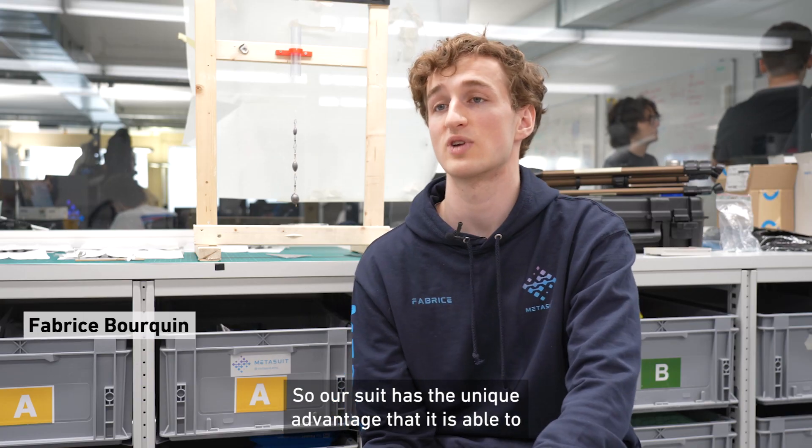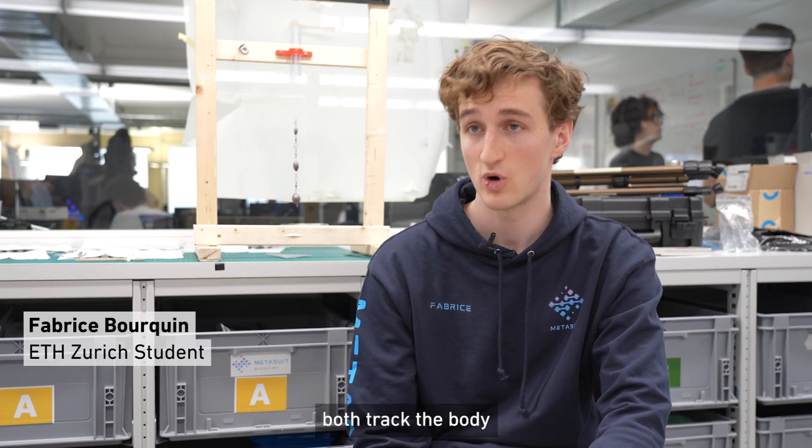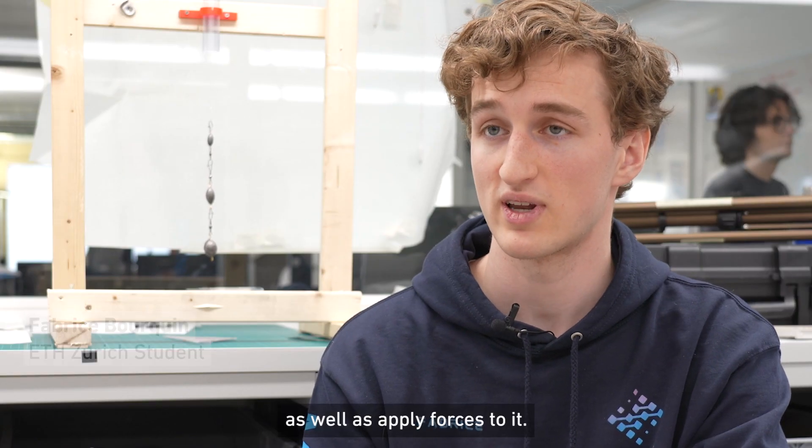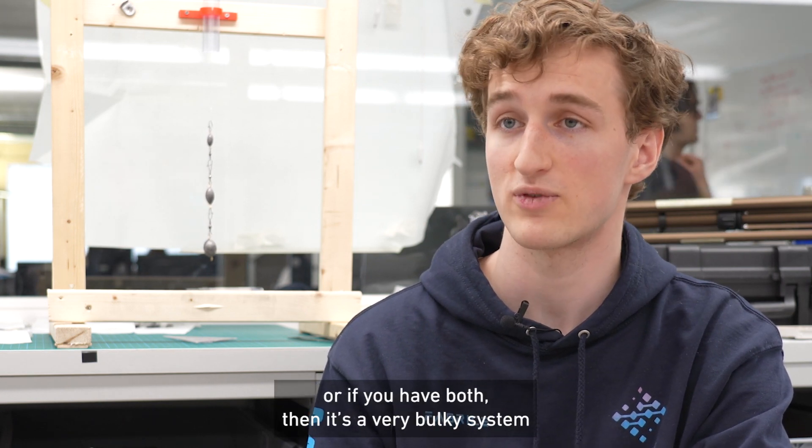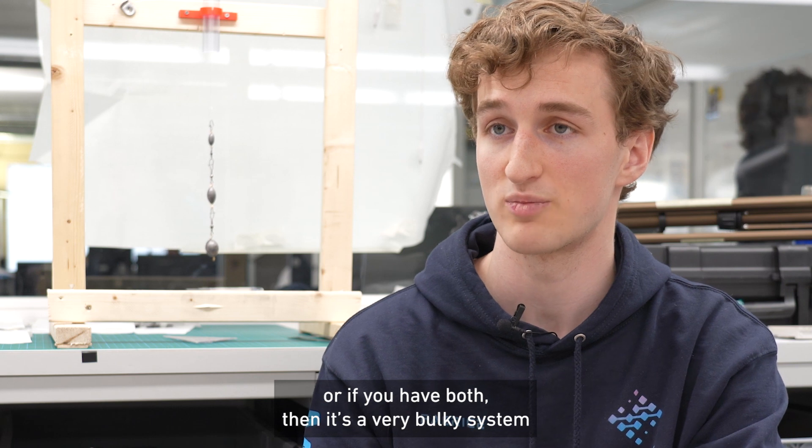Our suit has the unique advantage that it's able to both track the body as well as apply forces to it. Usually you either have one or the other, or if you have both then it's a very bulky system with an extra skeleton.